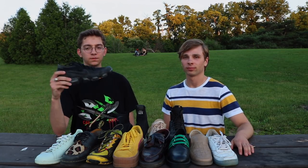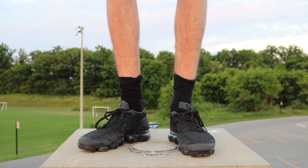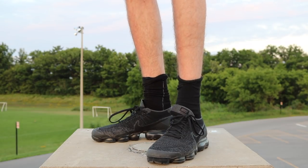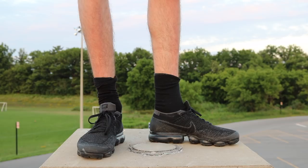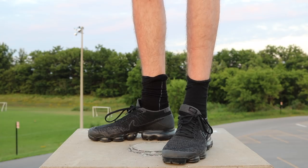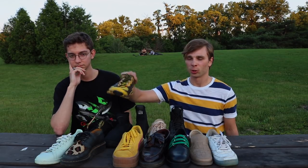First up we have the Nike VaporMax in triple black. This is probably my favorite shoe of 2017 — I wore these with like everything. It has a very slimming silhouette that just makes your whole outfit look better. It doesn't draw attention away from anything you're wearing but kind of complements it.